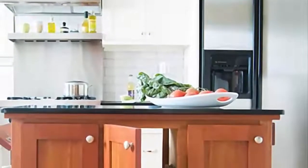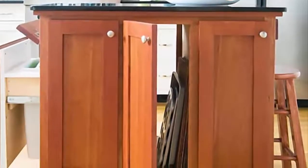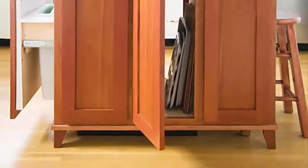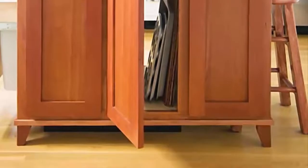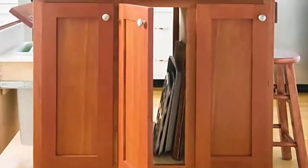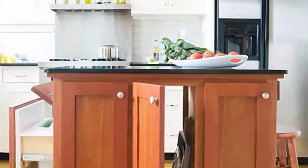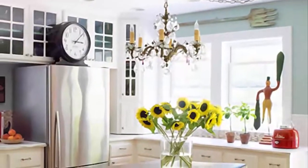Number 6: Even the smallest island can pack a punch with creative storage solutions. This slender furniture-style island is outfitted with three small cabinets providing convenient storage for items such as cake pans and cookie sheets. A large drawer on one side of the island offers a convenient stow-away space for a recycling bin.